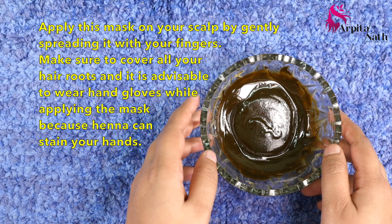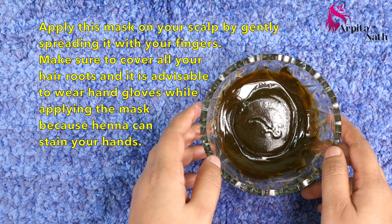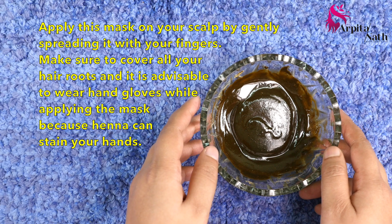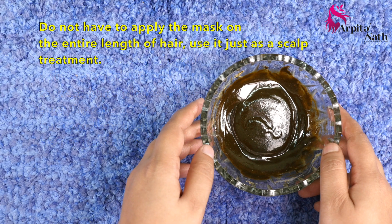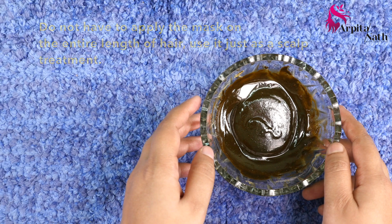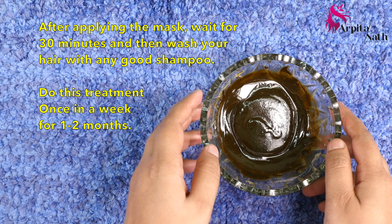Apply this mask on your dry scalp by spreading it gently with your fingers. Make sure to cover all your hair roots with the mask. It is advisable to wear hand gloves while applying, because henna can stain your hands. You don't have to apply this mask on the entire length of your hair — use it just as a scalp treatment.